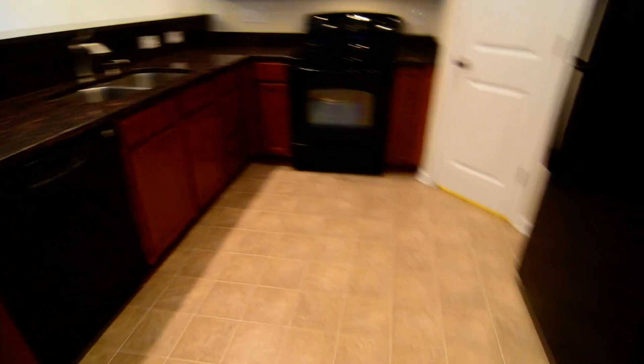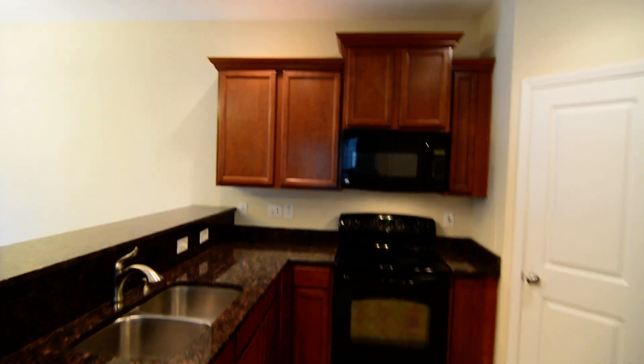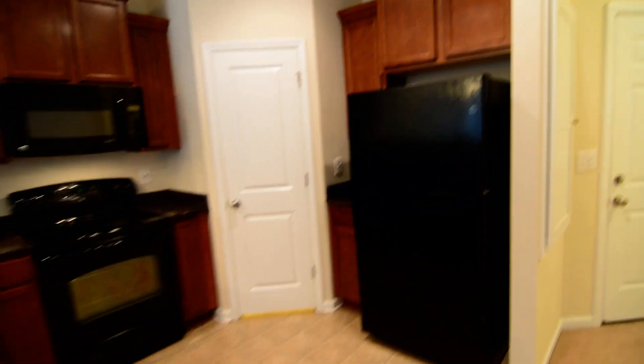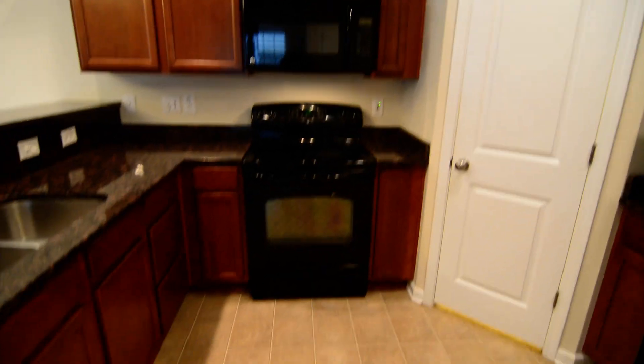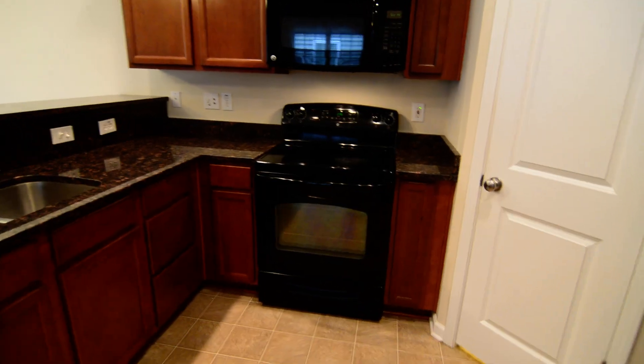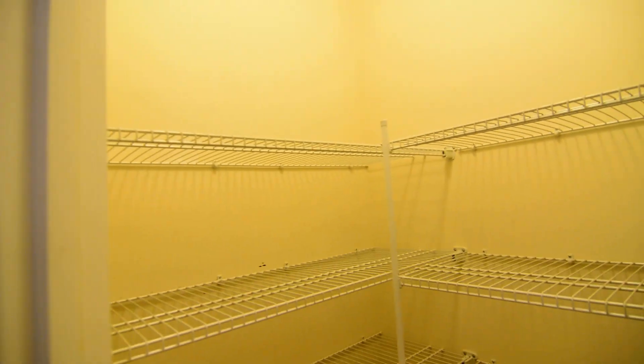The kitchen has a bit of an open design. You have the granite countertops, wood cabinets, and black appliances — including a refrigerator, microwave above the range, smooth-top electric range, and dishwasher. There is also a walk-in pantry back in the corner for great storage space.